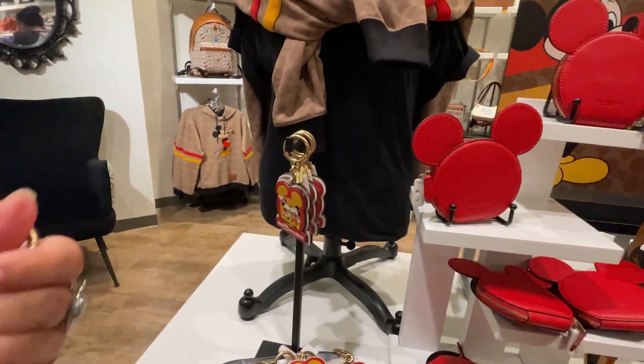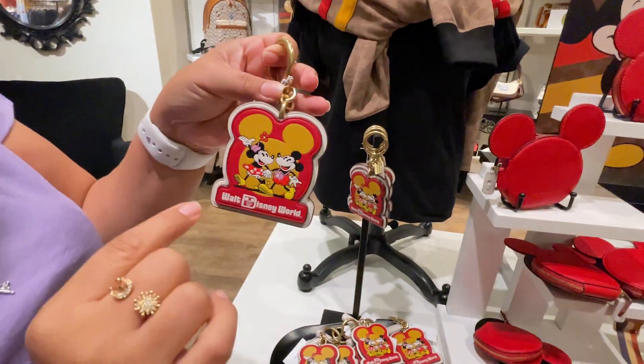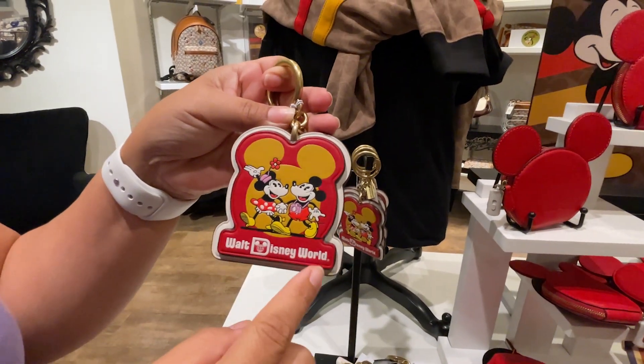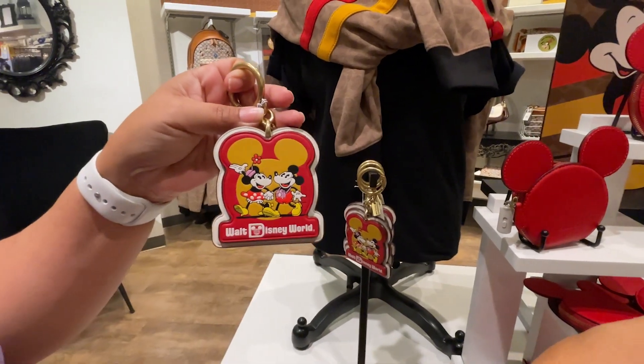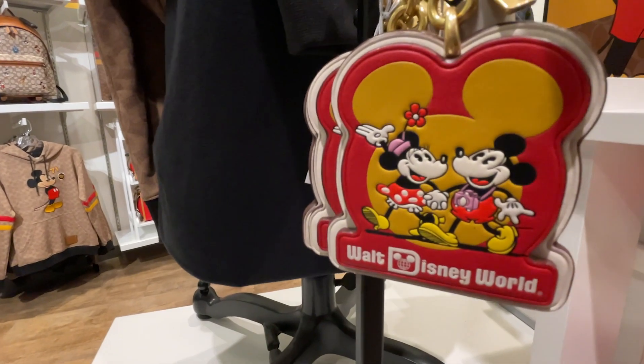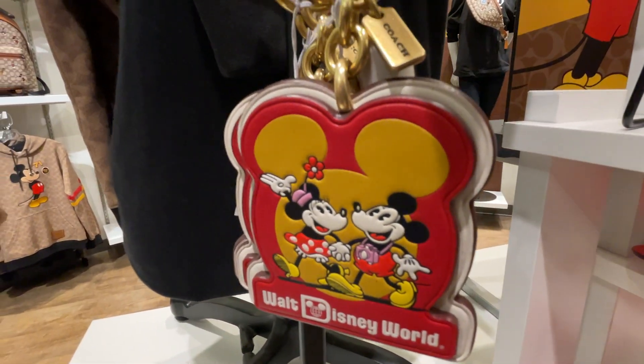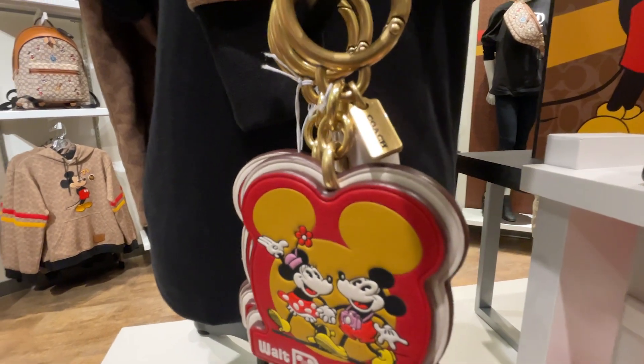In this department they didn't have this last time — a Walt Disney World Coach keychain styled like a little purse with Mickey and Minnie as tourists on it. This Coach keychain is $65.